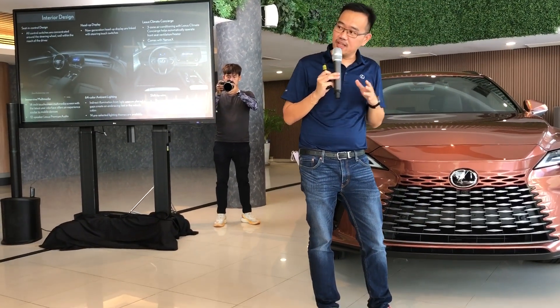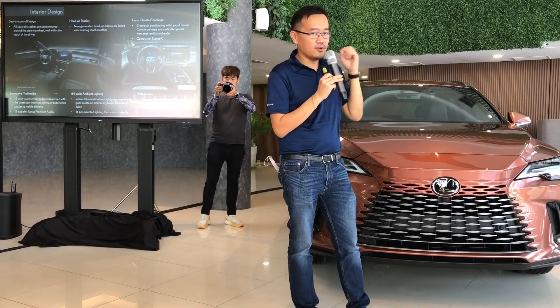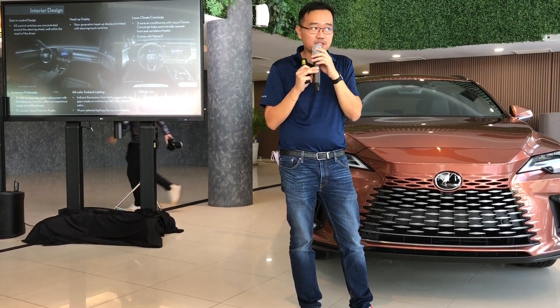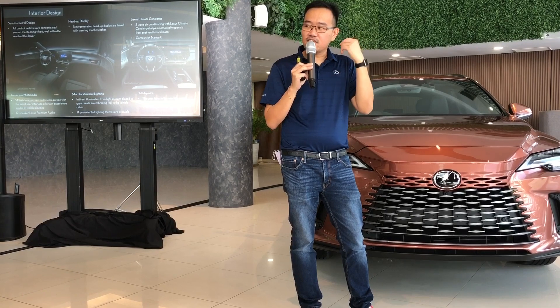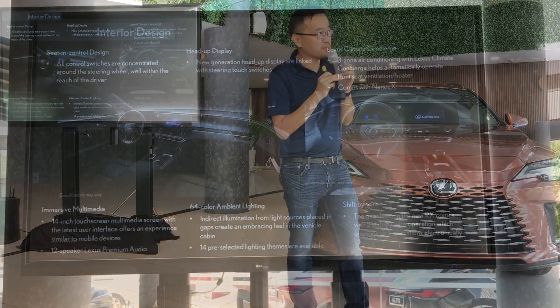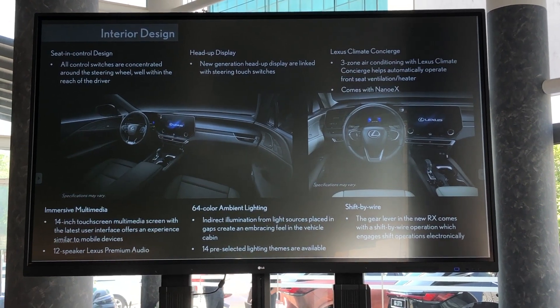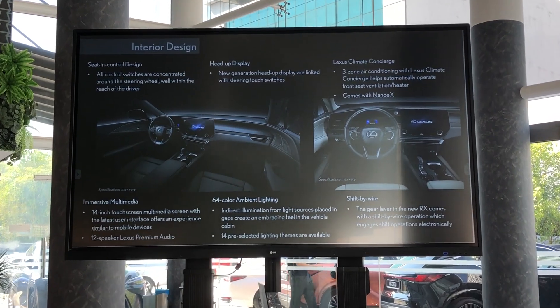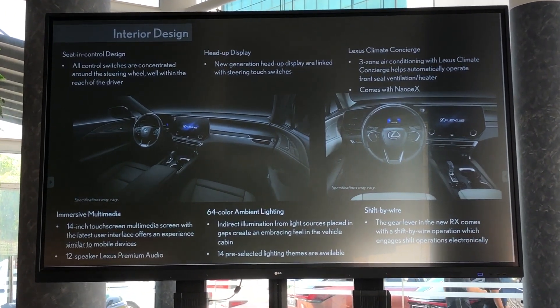Controls are now concentrated around the steering wheel using the Tazuna concept, well within easy reach of the driver. It comes with a new heads-up display which you can customize in terms of the level of detail you want. We also have 14 pre-selected light beams to give you a more relaxing ambience in the car that customers can choose from.